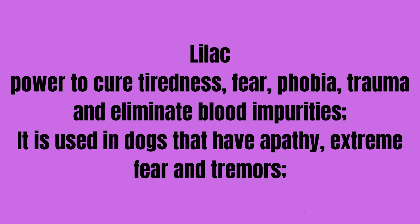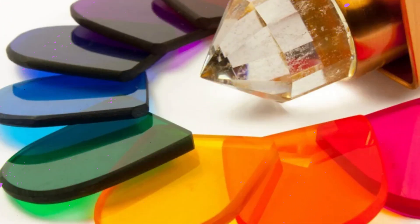Lilac: helps cure tiredness, fear, phobia, trauma, and eliminates blood impurities. It is used in dogs that have apathy, extreme fear, and tremors. These colors have different meanings and represent some of the vibratory chemical potentials at high frequencies.